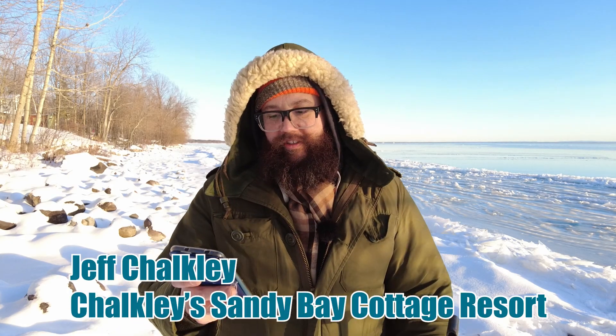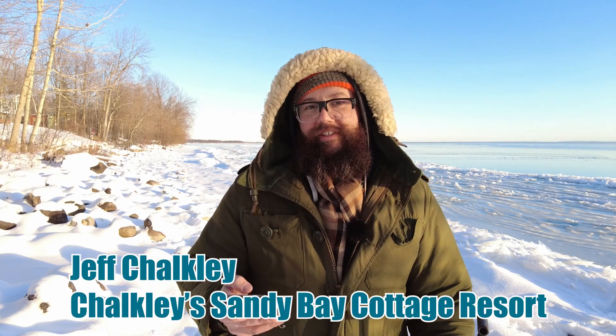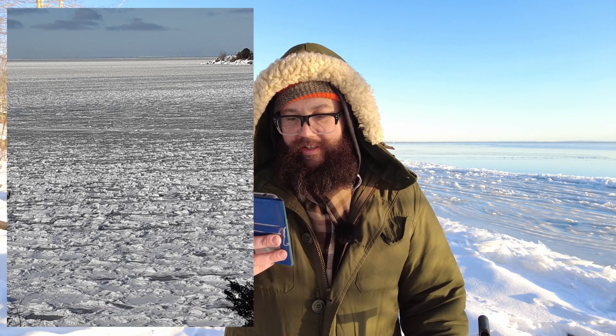I also got a text from Jeff Chockley from Jeff Chockley's Sandy Bay Resort. He sent me a picture from the South Shore Public Access yesterday. It looks like there's some ice with similar style formations to what I had witnessed up here.